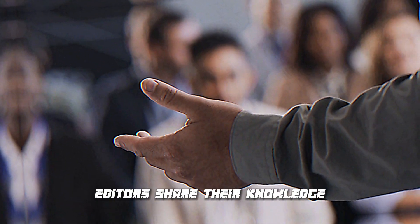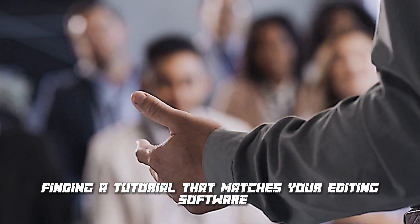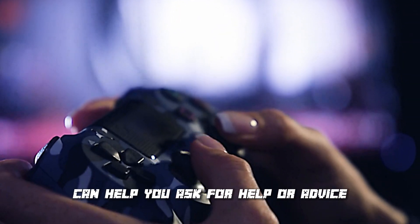Online tutorials are a fantastic resource for learning new editing techniques. Many professionals and experienced editors share their knowledge through online tutorials. Finding a tutorial that matches your editing software and joining online communities or forums related to your software can help you ask for help or advice.